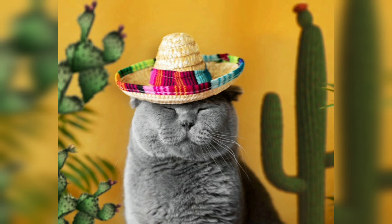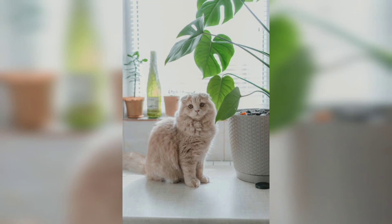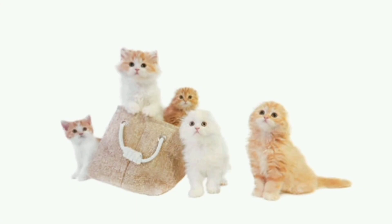Regular routine checkups, a balanced diet, and appropriate exercise are important for maintaining the wellbeing of Scottish Fold. Dental care, including regular teeth brushing, is also crucial to prevent dental problems. Scottish Fold have moderate grooming requirements depending on the length of their coat.